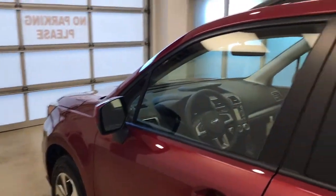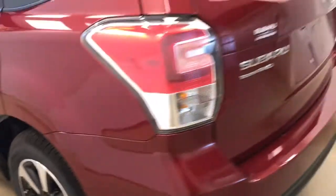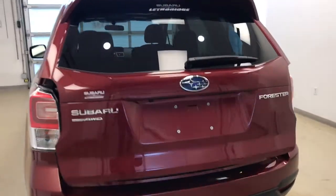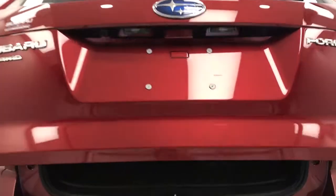This vehicle comes with blind spot assist and heated mirrors, roof rack, 17-inch alloy rims, backup camera, remote trunk release, power hatch, and a lot more cargo space.